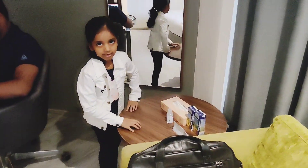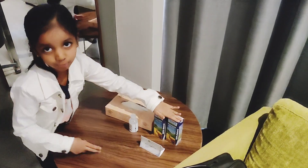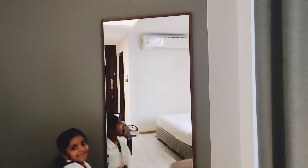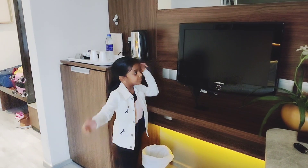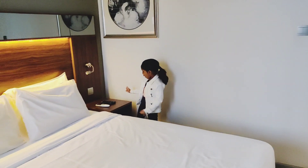We have a mirror table. Here we have some tissue and sanitizer, and some juice. We have a big mirror. This is a small office table and a small chair — my father is working. We have a small TV over here and the remote over here. And this is a small mini bar.